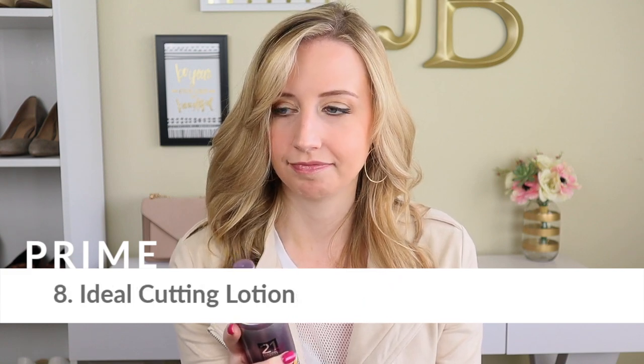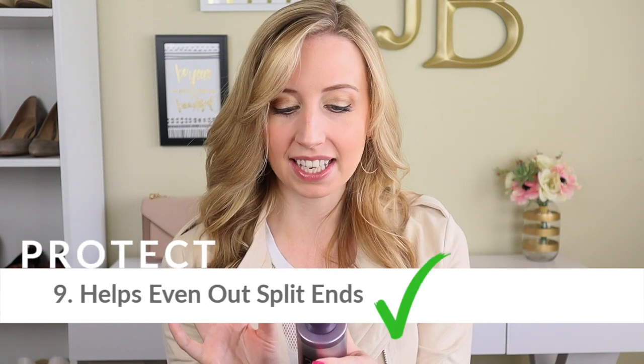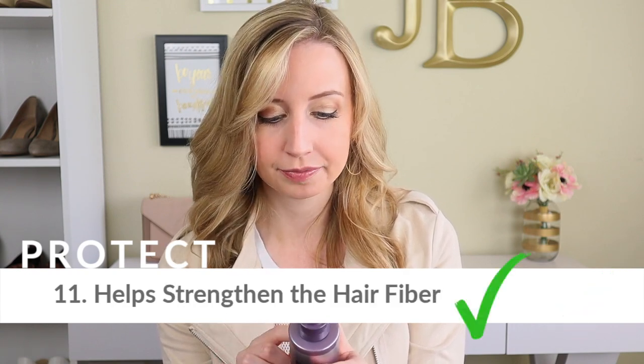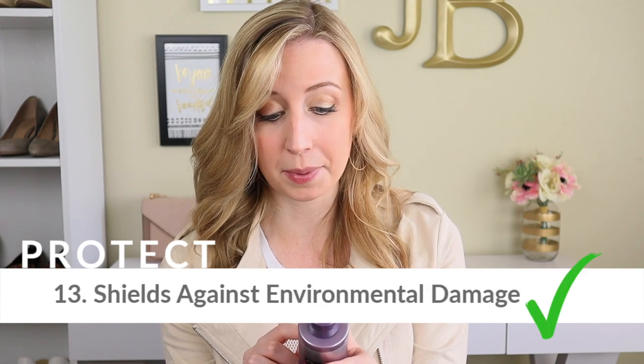Eight: ideal cutting lotion — I actually don't know, I've never tried it. Nine: helps prevent split ends. Ten: helps prevent breakage from brushing and combing. Eleven: helps strengthen the hair fiber. Twelve: protects against heat damage. Thirteen: shields against environmental damage.